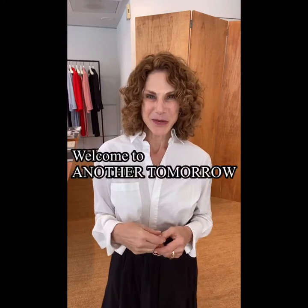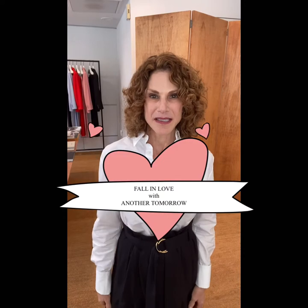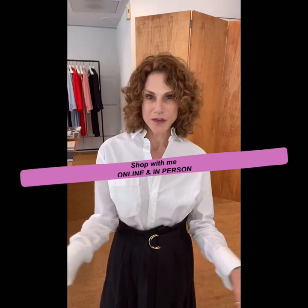Today I'm at a store called Another Tomorrow. Another Tomorrow is a fantastic clothing line and this company reached out to me and asked if I wanted to work with them. They're based in New York and as a personal shopper, I'm able to go through the collection and have them ship things to me that I think would be perfect for you, and I can bring them on our appointments.